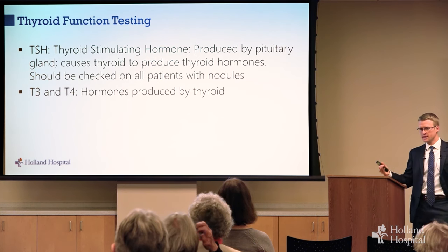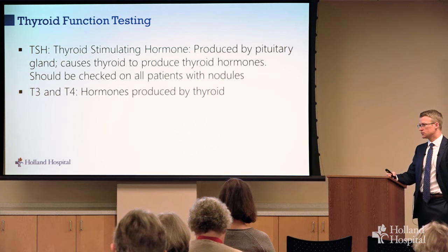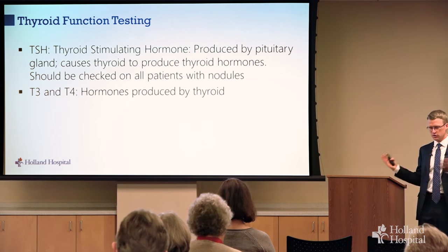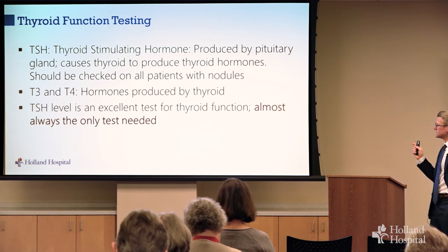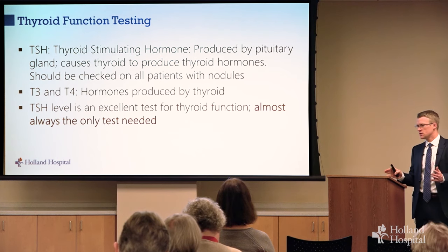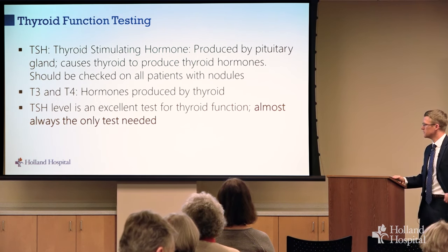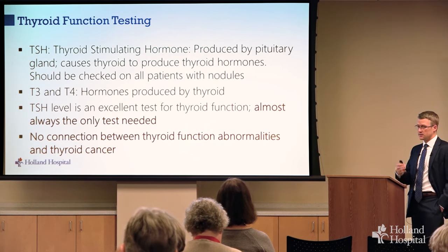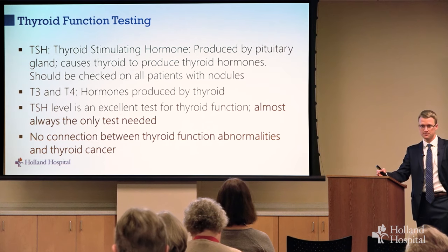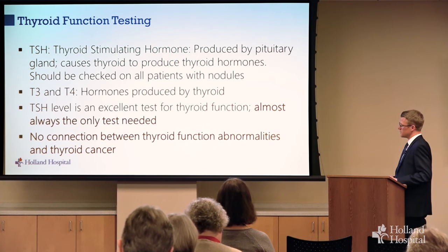T3 and T4 are the abbreviations for the hormones made by the thyroid. The vast majority of hormone in our blood is T4 — the brand name is Synthroid, or levothyroxine is a synthetic form. Our body actually uses T3, and converts T4 into T3. TSH is a great test for thyroid function, giving a good picture of how your thyroid has been acting over the past month or so, and it is almost always the only test needed. Although thyroid function abnormalities are relatively common, there's no connection between those and thyroid cancer — it's not a sign or a risk factor for thyroid cancer.